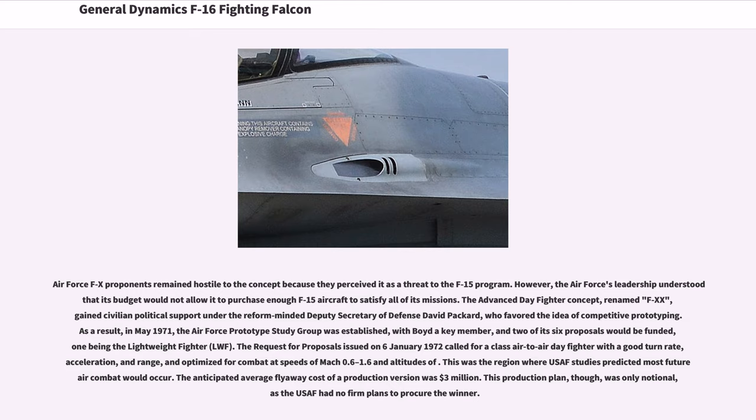As a result, in May 1971, the Air Force Prototype Study Group was established, with Boyd a key member, and two of its six proposals would be funded, one being the Lightweight Fighter (LWF). The request for proposals issued on January 6, 1972 called for a class air-to-air day fighter with a good turn rate, acceleration, and range, optimized for combat at speeds of Mach 0.6 to 1.6, the region where USAF studies predicted most future air combat would occur.